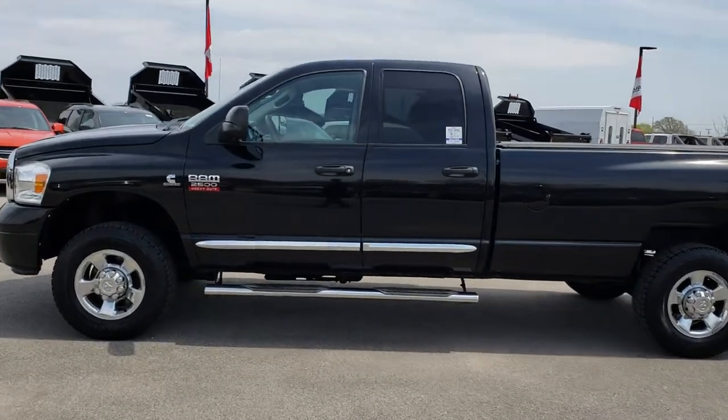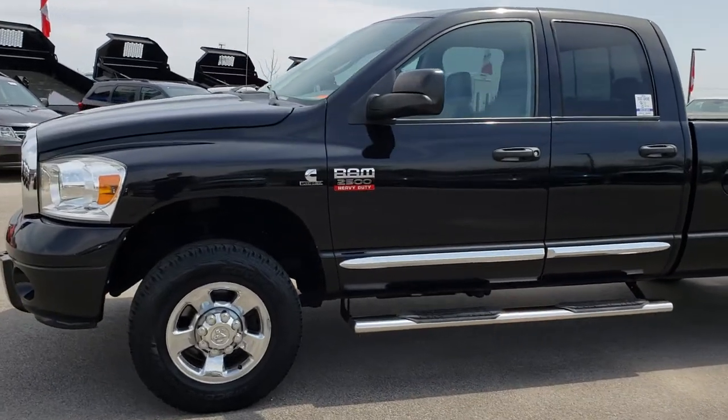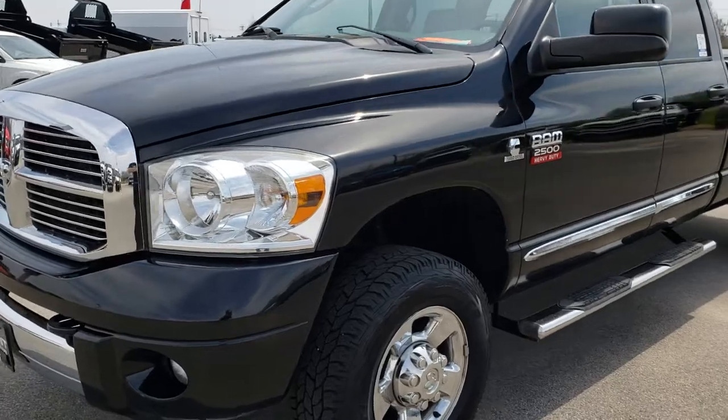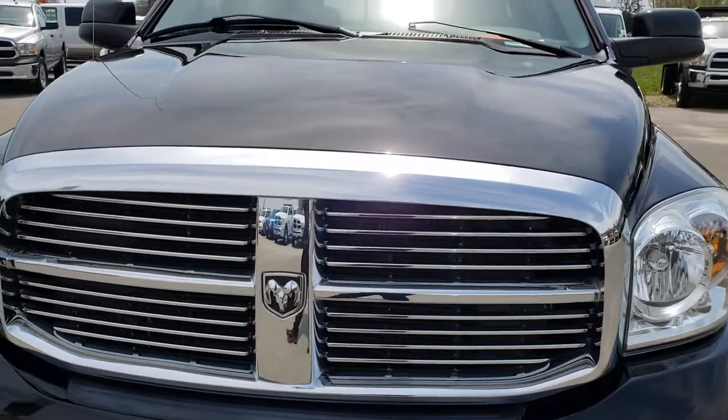This is stock number 9512, a 2009 Ram 2500 Quad Cab Long Box. We are here at Summit Automotive in Fond du Lac, Wisconsin, your new and used heavy duty truck headquarters.